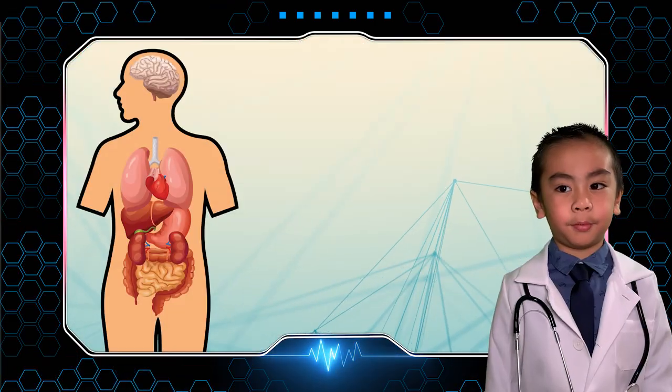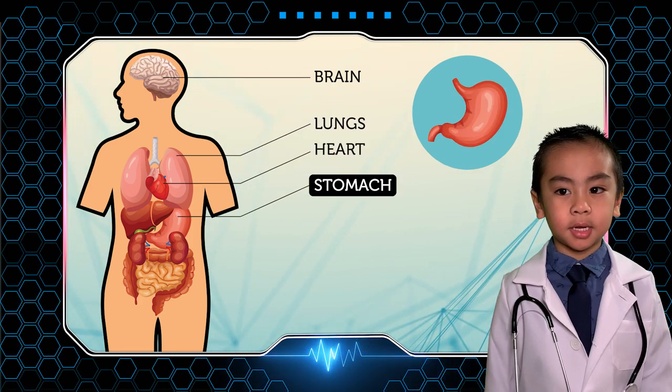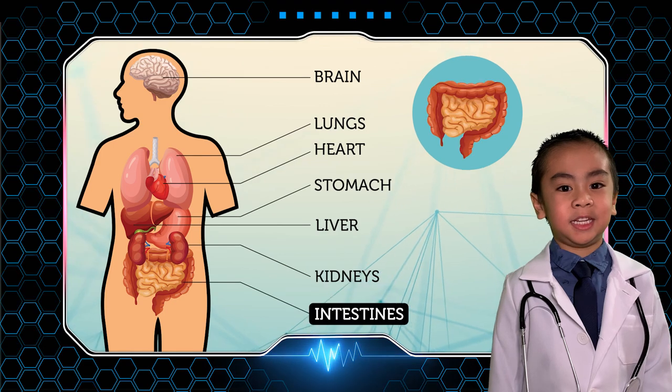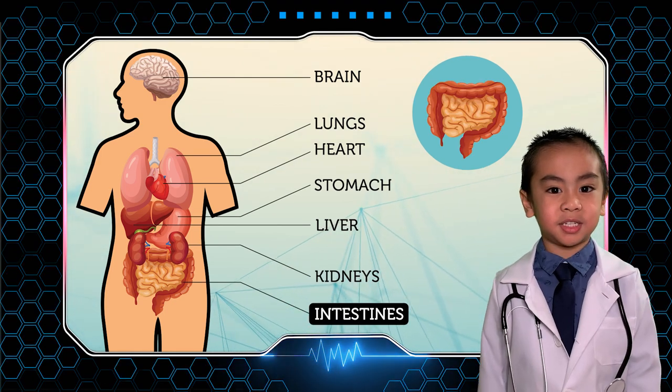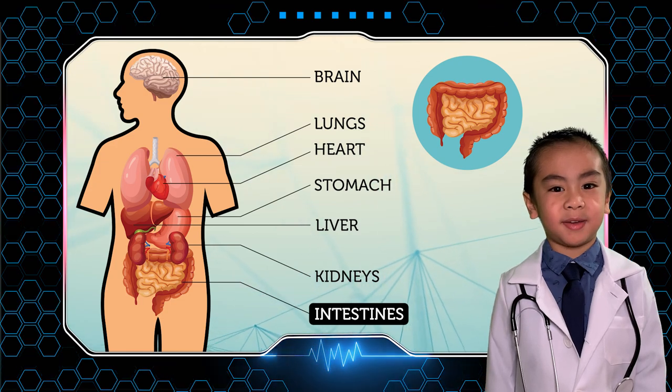We have the brain, the lungs, the heart, the stomach, the liver, the kidneys, and intestines. Now that you know their names, I'm going to tell you some interesting facts about them.